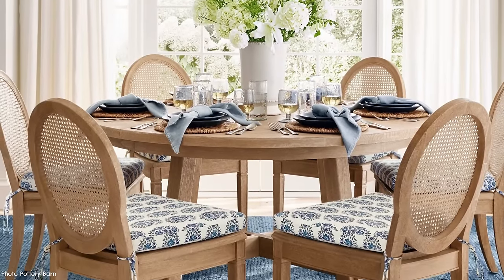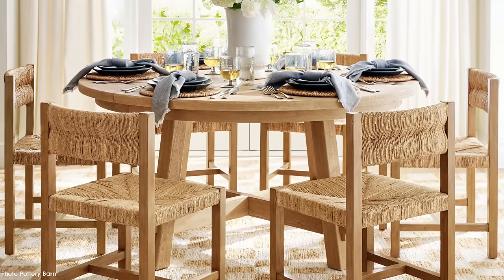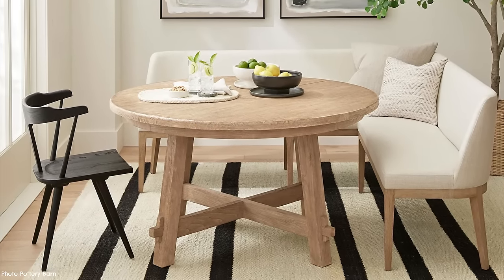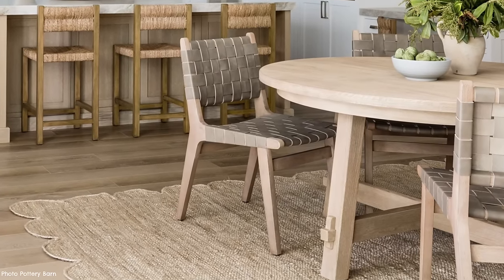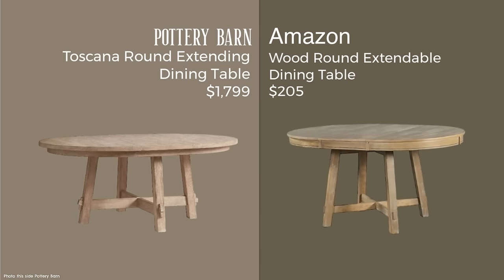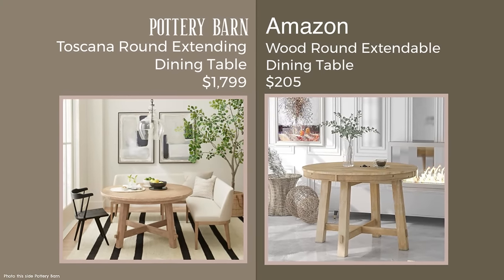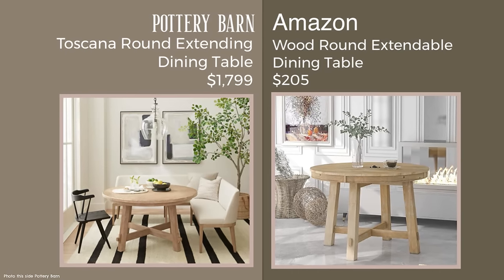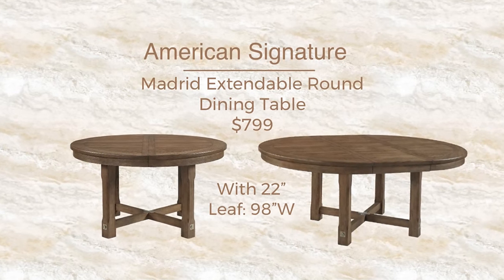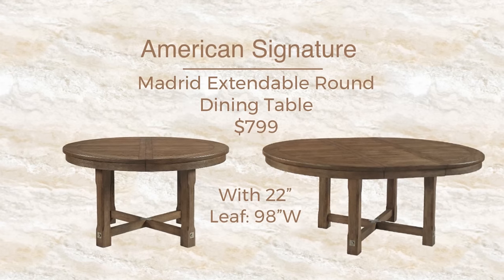The Toscana Round Extending Dining Table is definitely a bestseller right now, particularly in this color, though it comes in other shades. It extends to 72 inches wide. I found a dupe that doesn't extend quite as wide — only 58 inches — but the price difference is astounding at $205 for a real wood table with a maple finish. For those who love dark wood and are tired of the blonde, there's also an option from American Signature, though delivery can take a really long time.